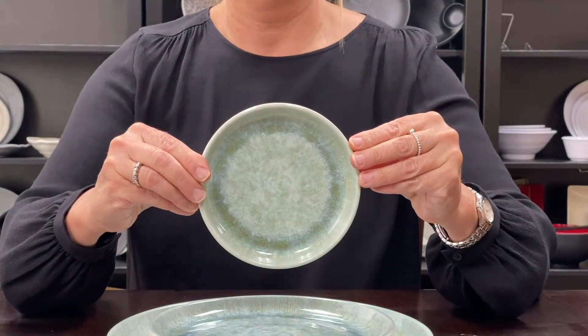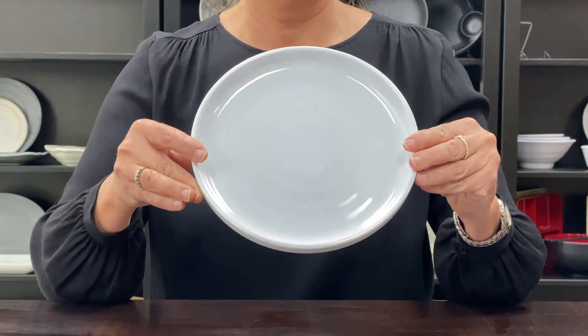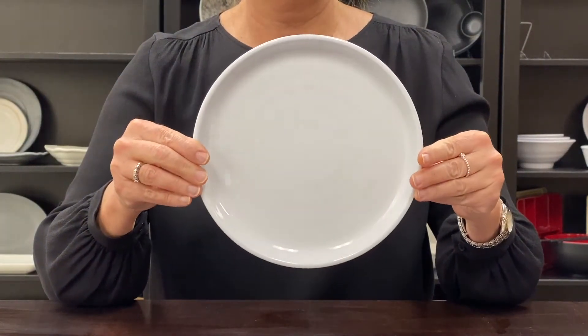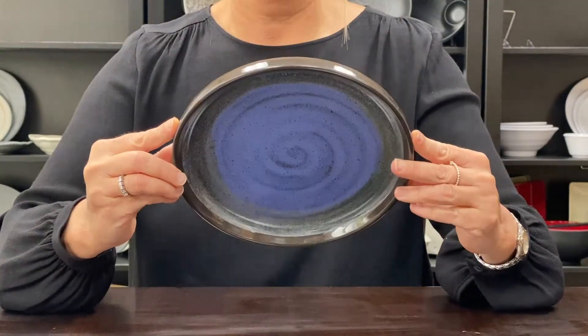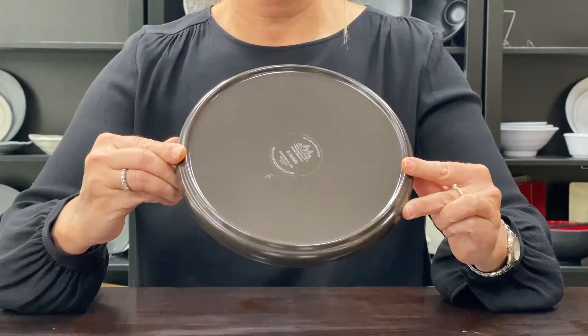Monet is one of our most adaptable and functional product lines. Whether you choose the blank canvas or pick from one of our three colorful styles, your food will for sure make an artistic statement.